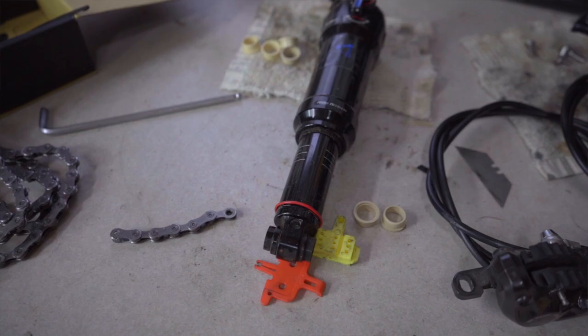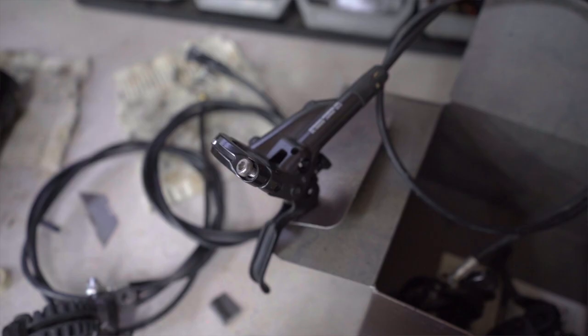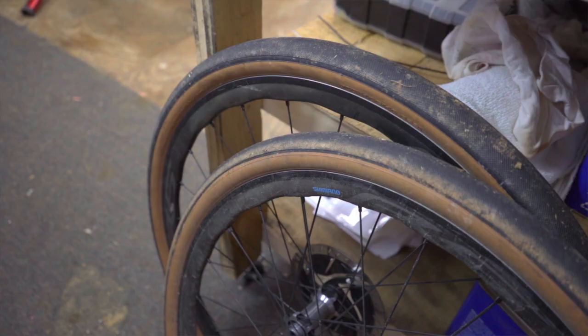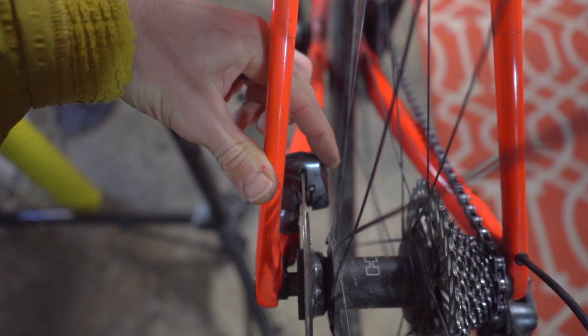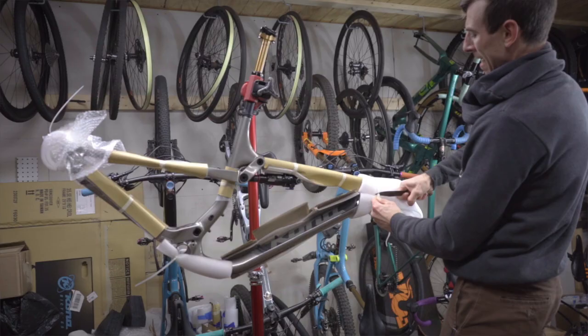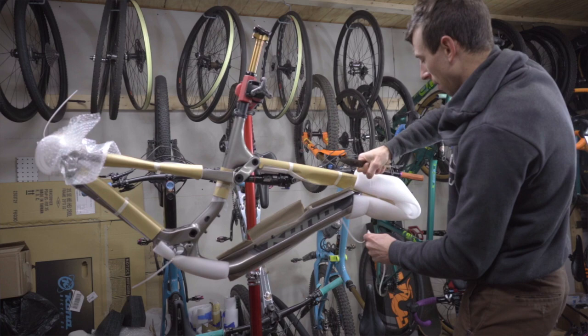Rental bikes come in a variety of different conditions — some in great shape, some in not so great shape. We've experienced rental bikes with frayed shifter cables, bald tires, loose brake calipers, and worn out drivetrains. On the other hand, we've also rented bikes that are well maintained and in good shape. It's a bit of a mixed bag.